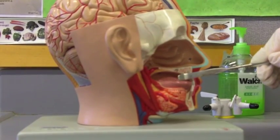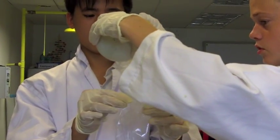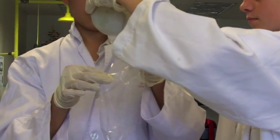The tongue moves the food around the mouth and then pushes the food to the pharynx for swallowing. The epiglottis directs the food down to the esophagus in the alimentary canal. The larynx is pulled up to meet the epiglottis, therefore sealing off the trachea.